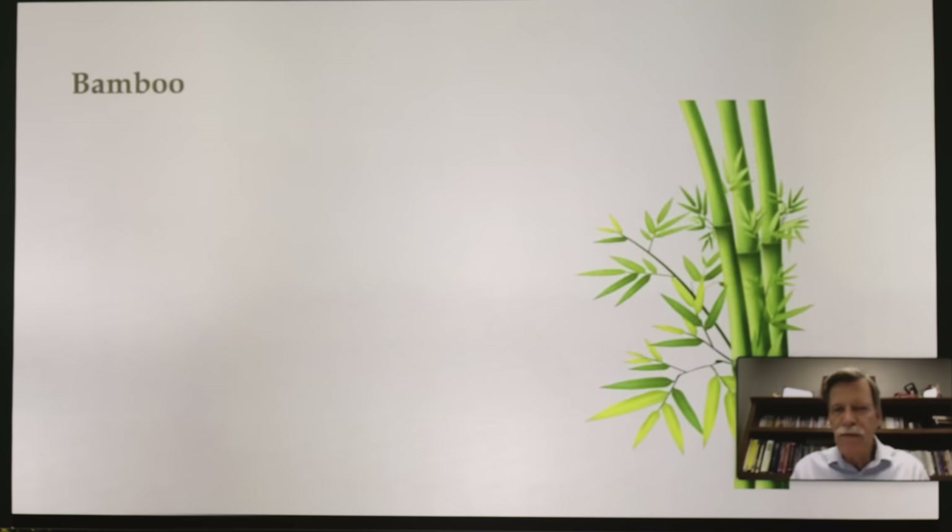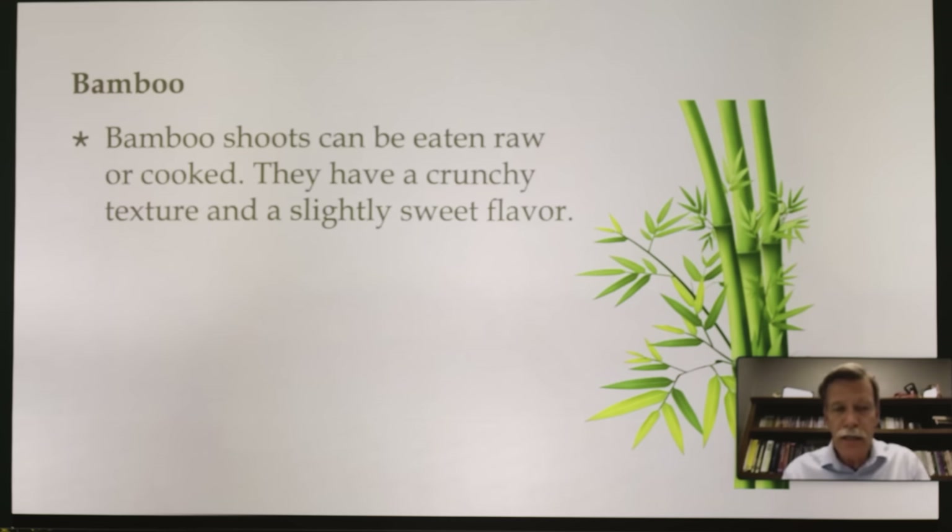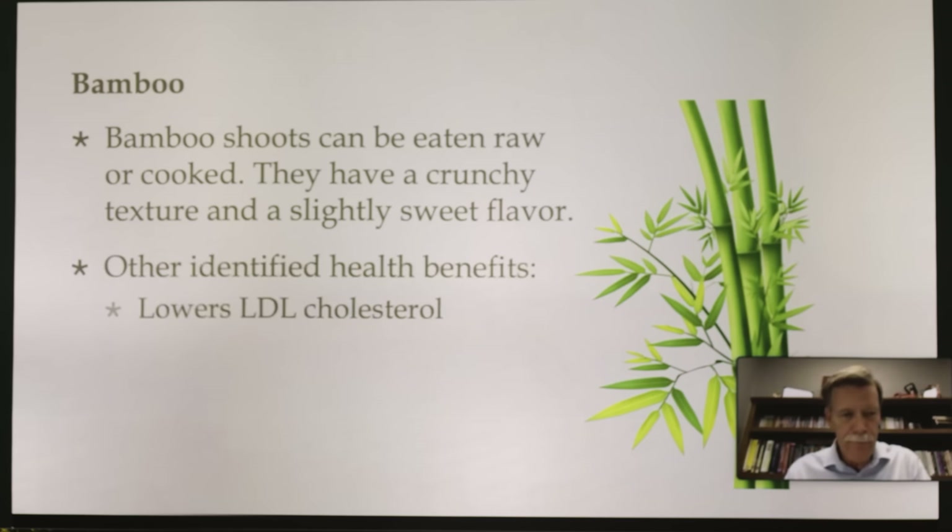Bamboo — if you ever have bamboo with snow on it and it's leaning down, don't try to cut it with a chainsaw; it will splinter. But bamboo is great to grow and we can also eat it. Bamboo shoots can be eaten raw or cooked. They have a crunchy texture and a slightly sweet flavor, and they lower the LDL — the bad cholesterol.